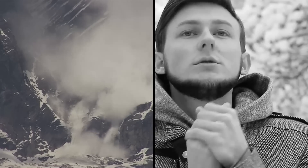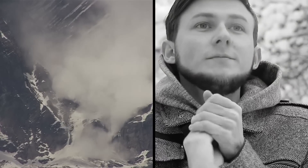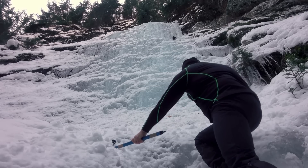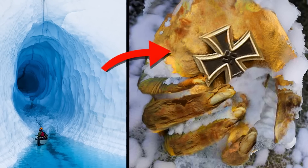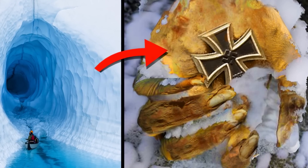Experts say more soldiers in the mountains were killed by avalanches and hypothermia than by the fighting itself. Over the past decade, hikers have been finding the frozen remains of soldiers still in their uniforms, poking out from the melting ice.